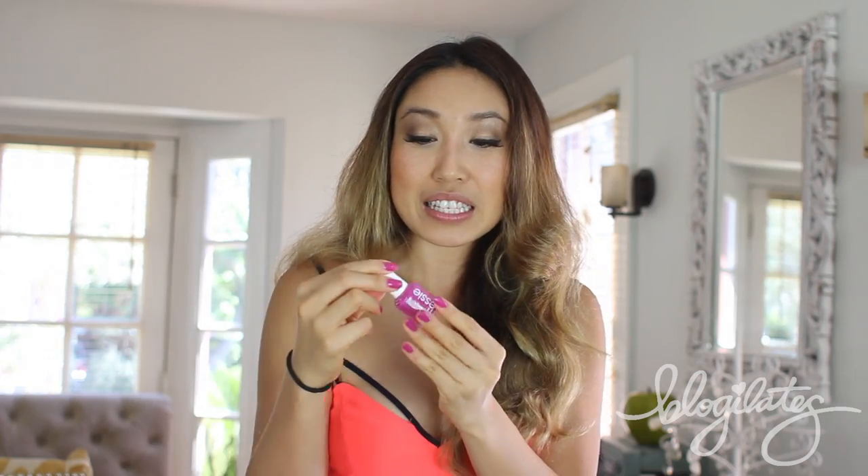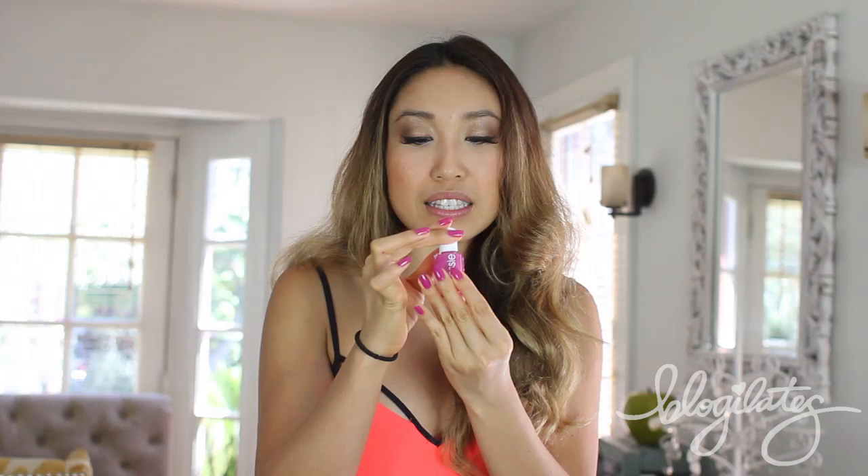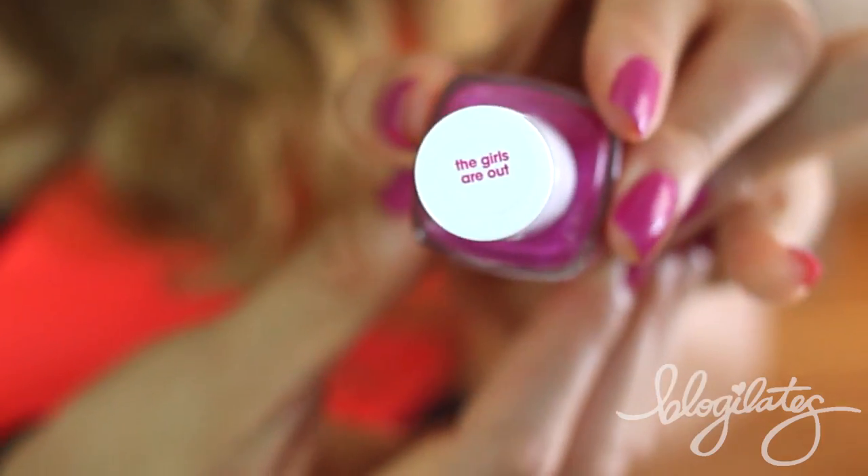Since I'm looking at my fingernails, I'm going to show you what I have on my nails. This is from Essie — it's called The Girls Are Out. I'm really loving this color right now. I only put two coats on and it totally didn't streak. It was completely fine and it looks really, really good.